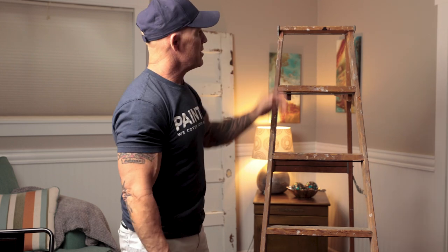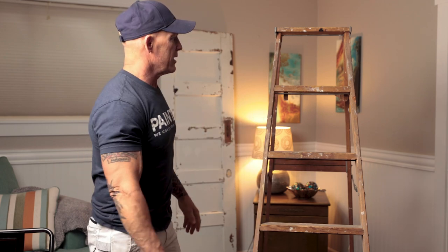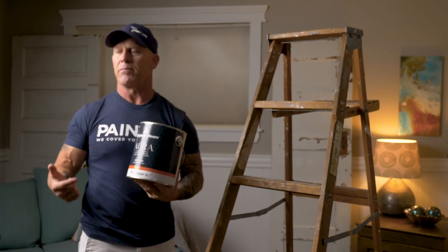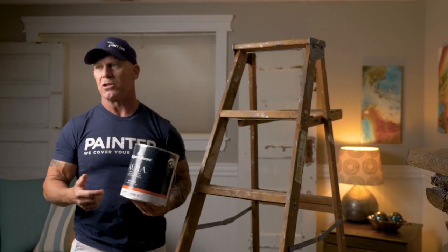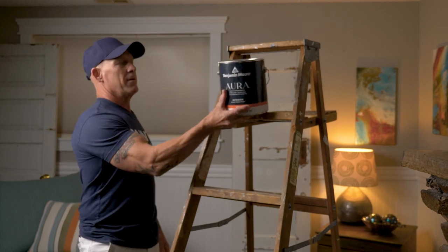Where does Aura Interior Premium Paint fall on my ladder test? Is it something I'd recommend you spend your hard-earned money on? It's definitely not a bottom-tier product and not a middle-rung product — this is definitely a top-rung product. I would highly recommend Aura Interior paint.